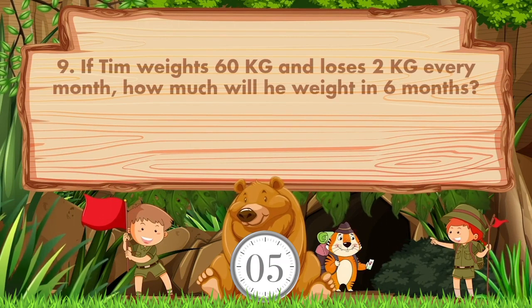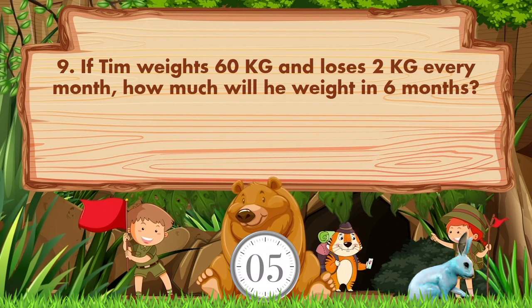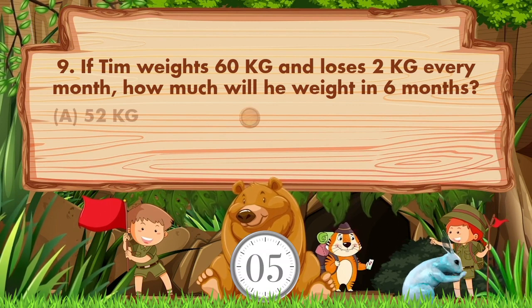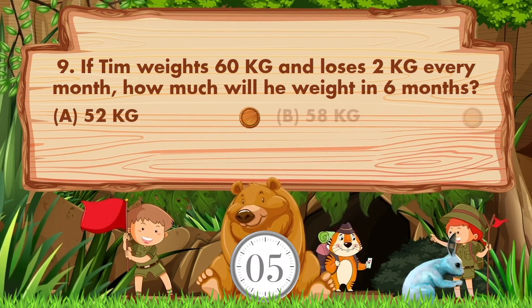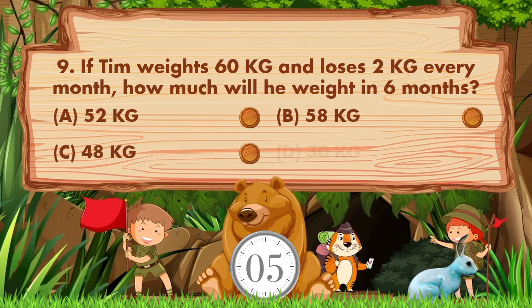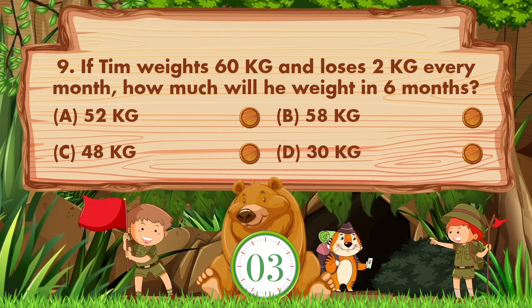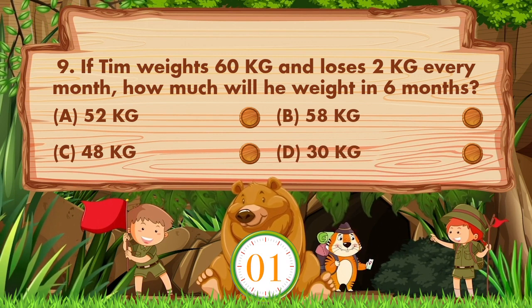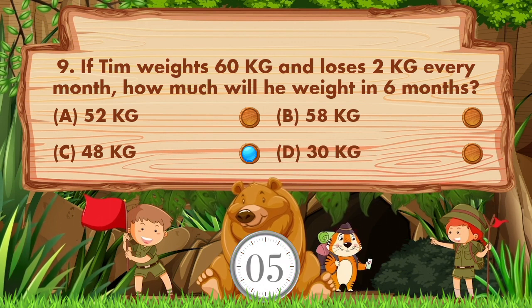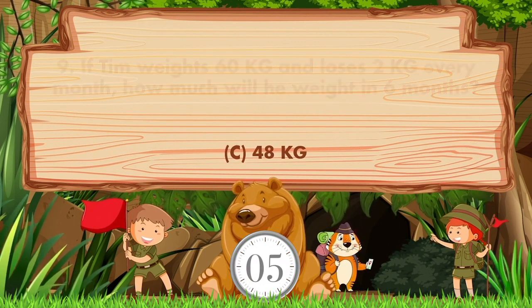If Tim weighs 60 kg and loses 2 kg every month, how much will he weigh in 6 months? Option A is 52 kg, B is 58 kg, C is 48 kg, D is 30 kg. The answer is option C: 48 kg.